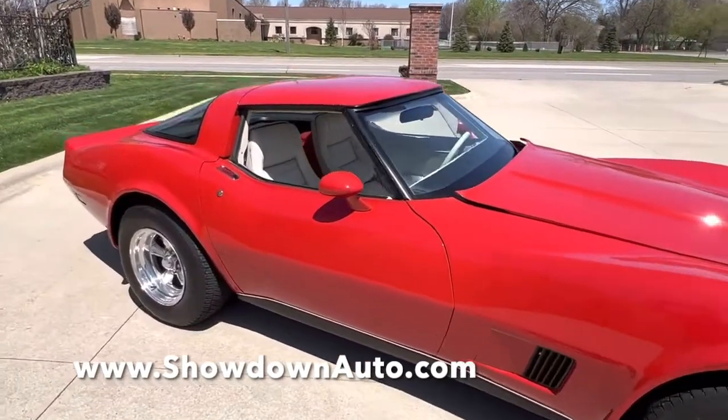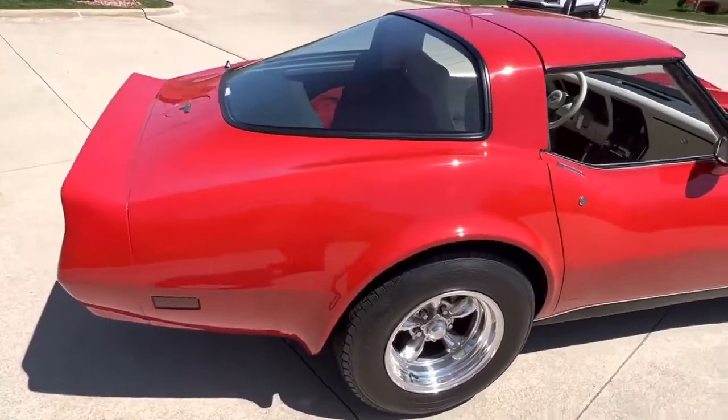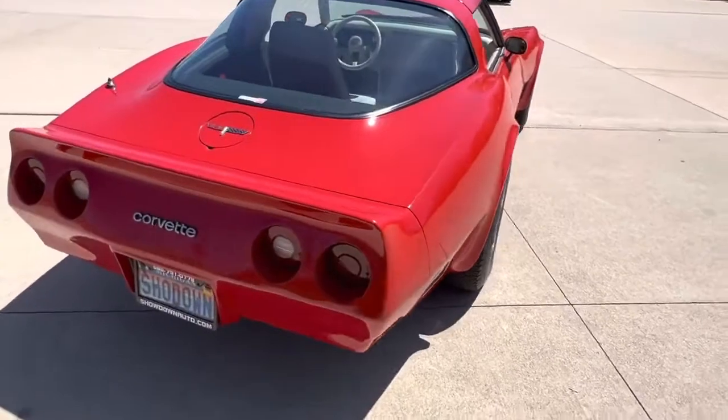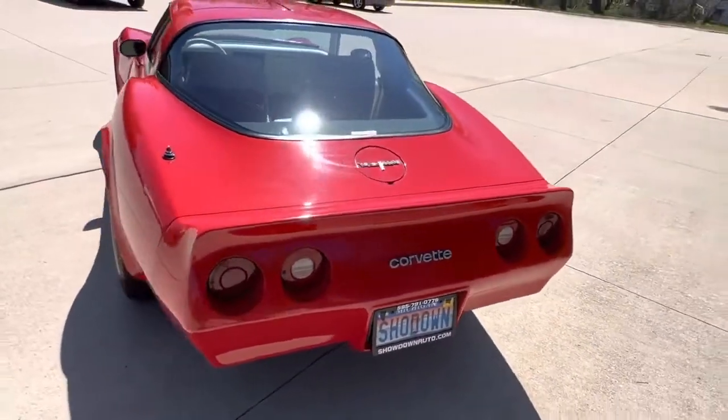The car has been repainted. The interior has been updated over the years. Runs and drives fantastic. It's got a great look to it. Really clean undercarriage. Factory air conditioning.